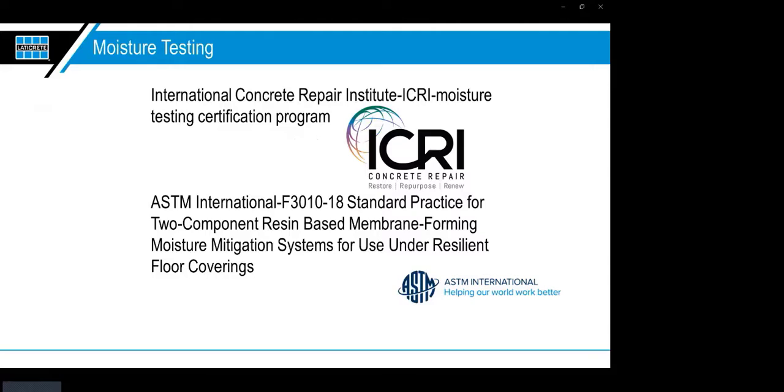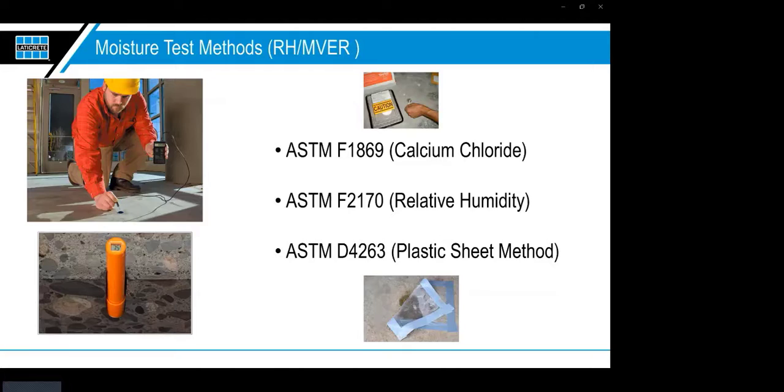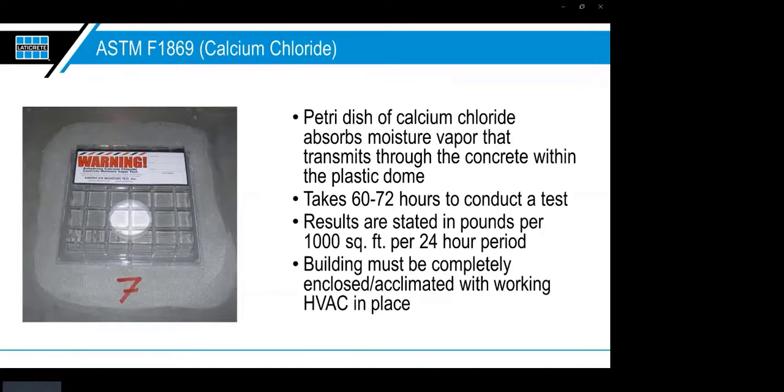Now let's cover the industry standards. You may have heard of ICRI — the International Concrete Repair Institute — which has a moisture testing certification program. The ASTM has standard practice F3010. The two main tests you'll encounter for finished flooring are ASTM F1869, the calcium chloride test, and ASTM F2170, the relative humidity or in-situ probe test. Sometimes you'll also see ASTM D4263, the plastic sheet method. The classic is ASTM F1869 — it's been around a long time and serves its purpose, but a lot of finished flooring companies now prefer the ASTM F2170.